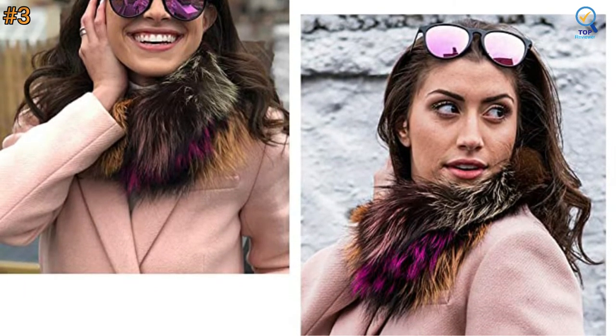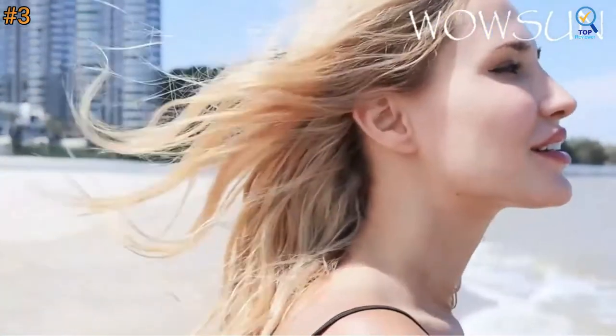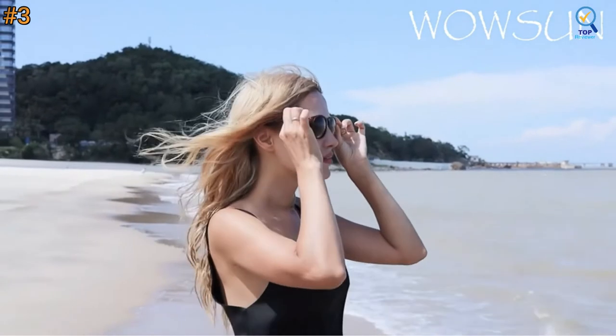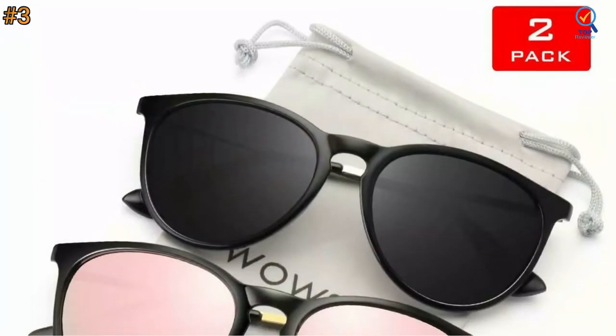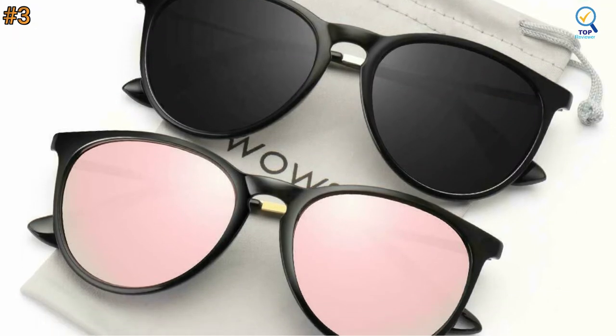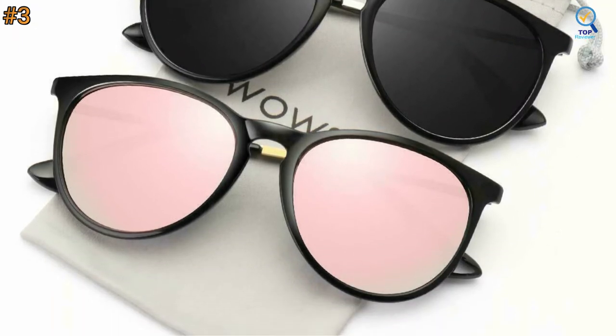They're ultra-comfortable thanks to the padded nose bridge and the soft-coated ear portion of the frame. Another subtle benefit is that they're lightweight, which prevents marks after wearing them. These Women's Polarized Sunglasses are suitable for cycling, bicycle, driving, running, fishing, holiday, party, climbing, trekking, and other outdoor activities.